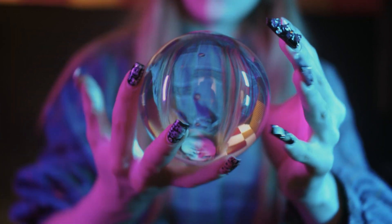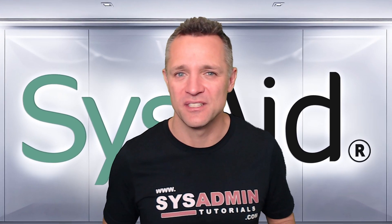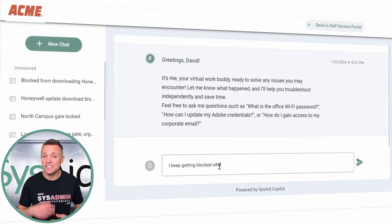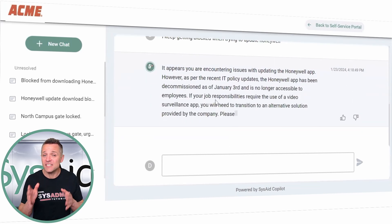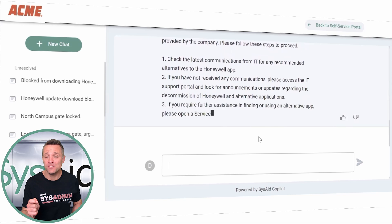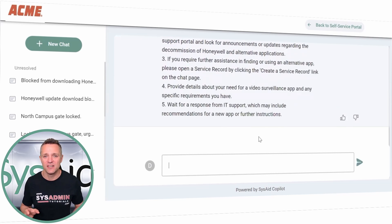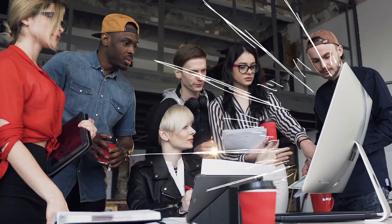Who would love a crystal ball that tells you exactly how to fix a problem? Well, SysAid Copilot gets pretty close. When you're faced with a tricky ticket, it doesn't just leave you hanging — it pulls from a wealth of knowledge from your organization's previously closed tickets. That means you get suggested fixes that have already been proven successful, saving you from having to start from scratch. It's pretty much like having your own experienced IT pros backing you up.